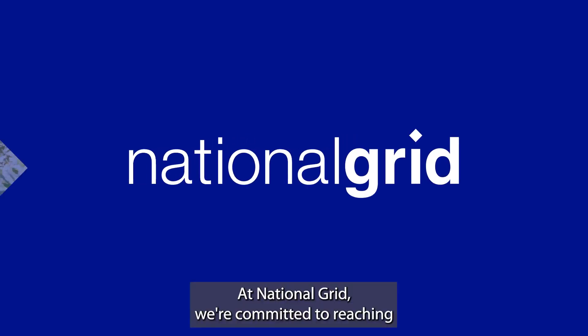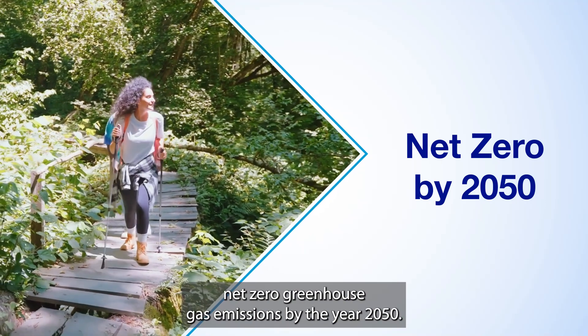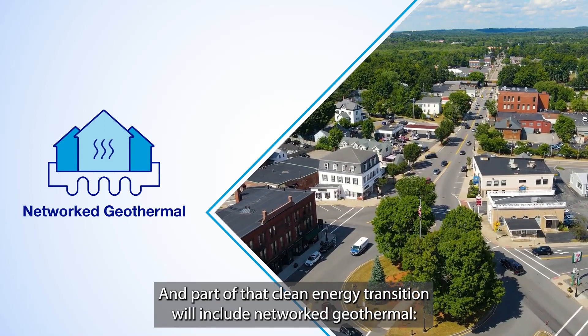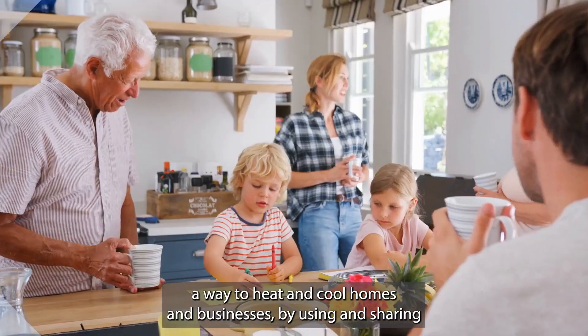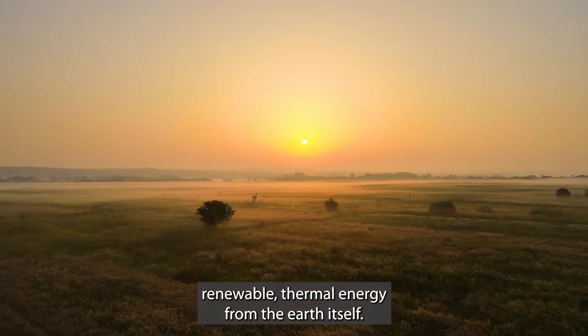At National Grid, we're committed to reaching net-zero greenhouse gas emissions by the year 2050. And part of that clean energy transition will include networked geothermal, a way to heat and cool homes and businesses by using and sharing renewable thermal energy from the Earth itself.